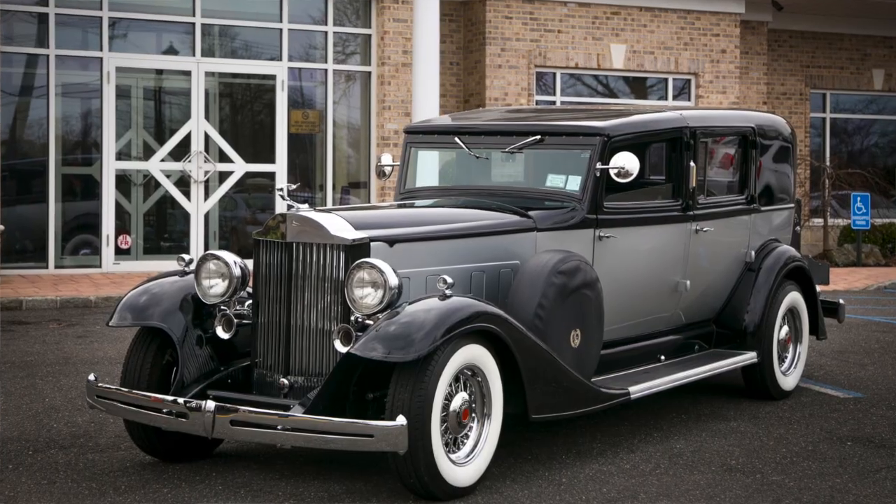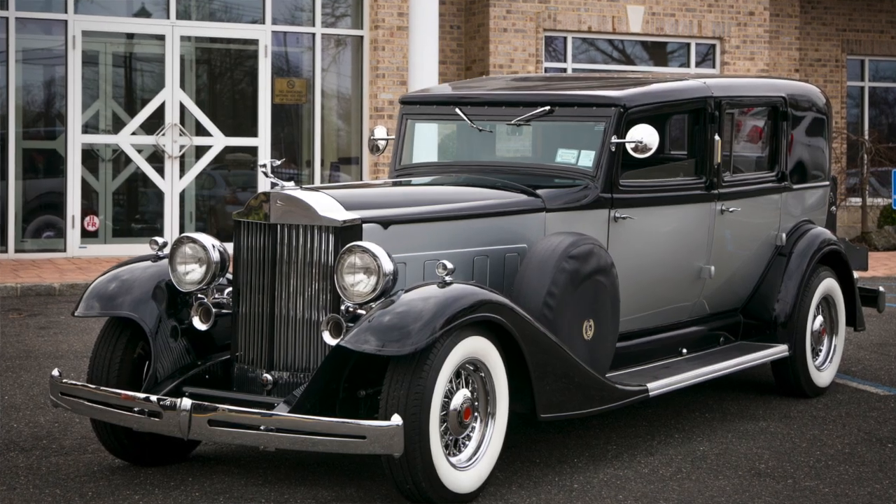Hello, my name is Toni Joy and I'm the event coordinator here at All-Star Limousine. Today I get to take some time to speak with you about one of my favorite vehicles in our celebratory fleet, which is our tuxedoed 1933 Presidential Packard.